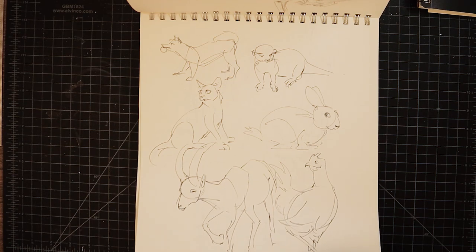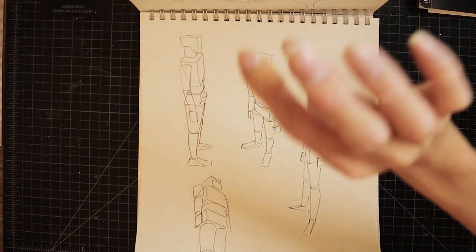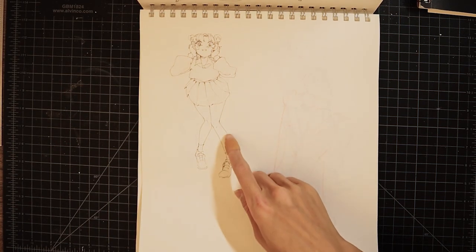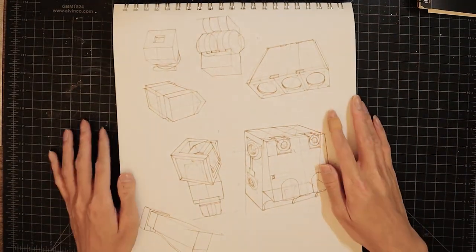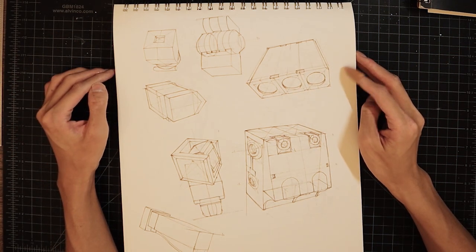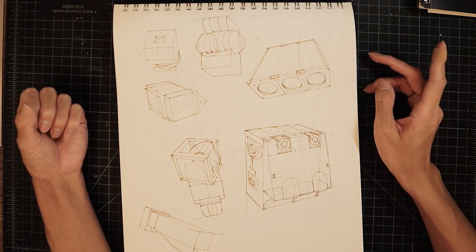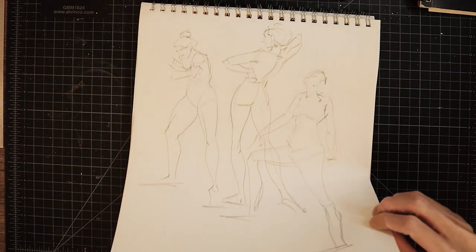Animal studies — I need to do more animal studies; I'm so bad at animals. A bit of mechanical drawing studies as well, because I got into building Gunpla recently, so I've been using them every now and then for drawing practice and understanding mechanical forms. It's so tough — such a struggle. God, this is going to be like a one-hour video of this absolute nonsense.